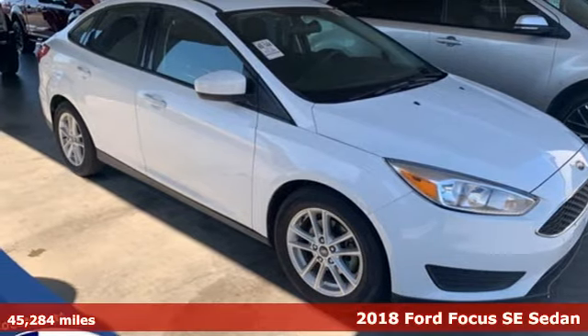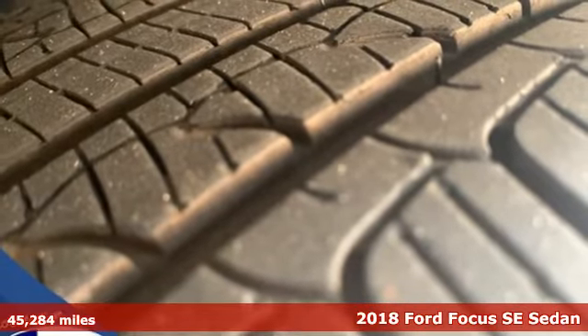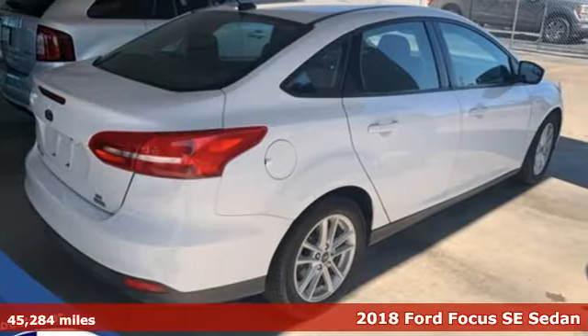It's a 2018 Ford Focus. Grace the roads with a car that's as fun to drive as it is efficient. It comes with great features you'll love.